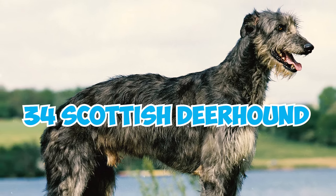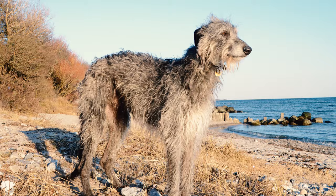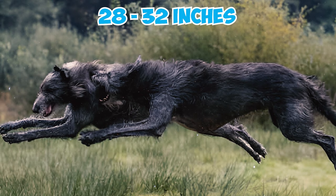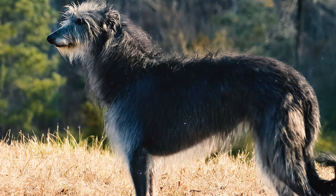34 Scottish Deerhound Facts Every Owner Should Know. Number 1: Often referred to as the Royal Dog of Scotland, the Scottish Deerhound is best characterized as a majestically large greyhound adorned in a wiry coat. Standing at a height of 28 to 32 inches and weighing between 75 and 110 pounds, these large dogs exude absolute regal elegance.